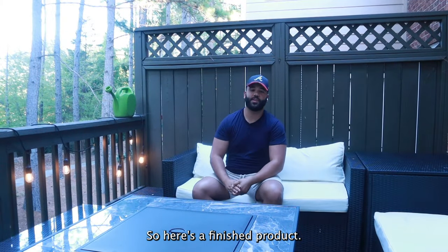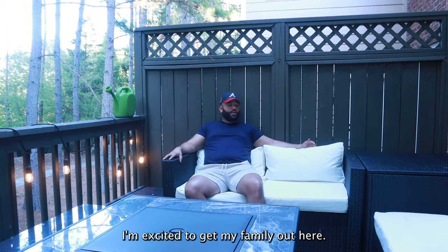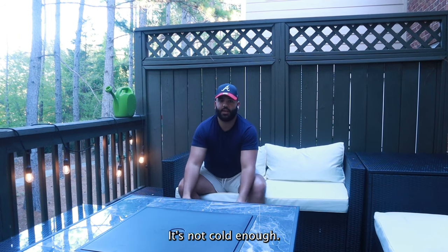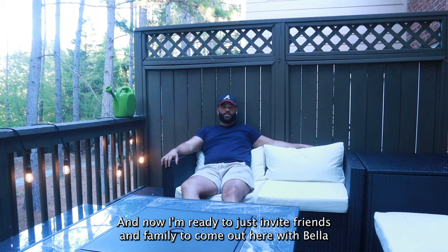Here's the finished product — this is amazing, it came out perfect! I'm excited to get my family out here. Next thing would be to get the fire pit going, but right now it's not cold enough. I'm so happy I was able to get this makeover done and now I'm ready to invite friends and family.